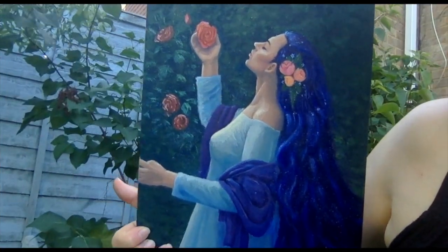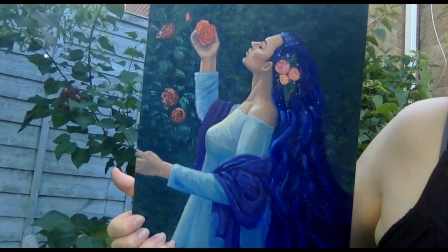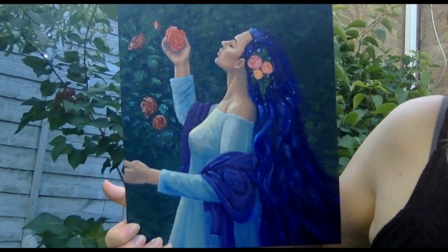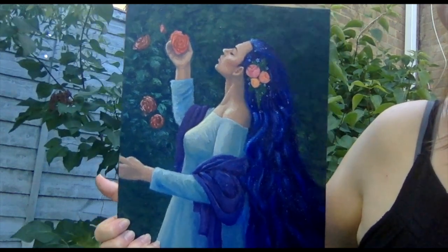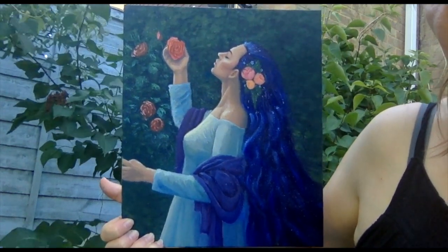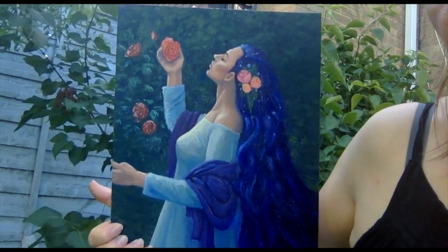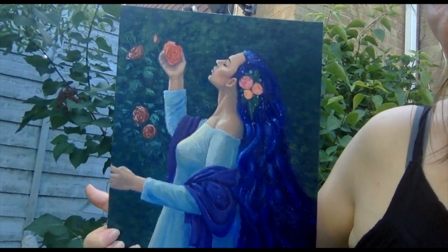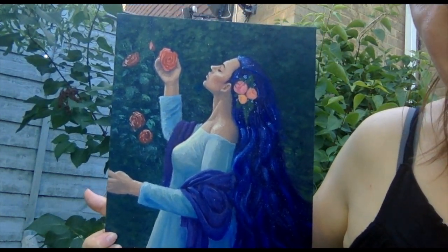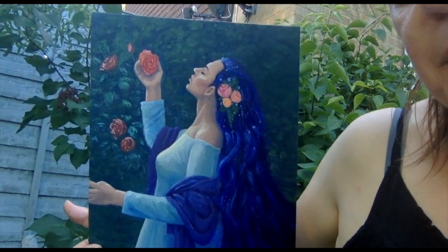So the painting is now finished. If you'd like to see a photograph of it, there will be one on my website, which I will put the link below. And if you'd like to know who your spirit guide is and you'd like to have a spirit guide portrait, please feel free to contact me. Don't forget to subscribe. Thank you.